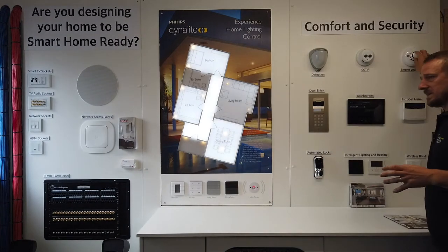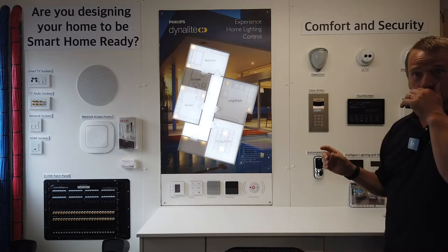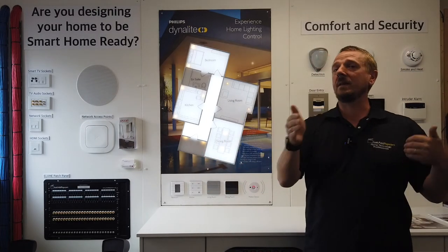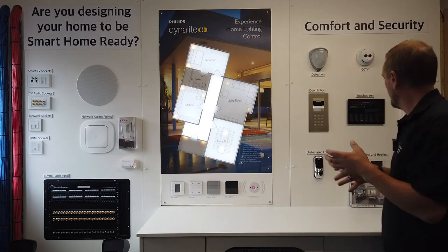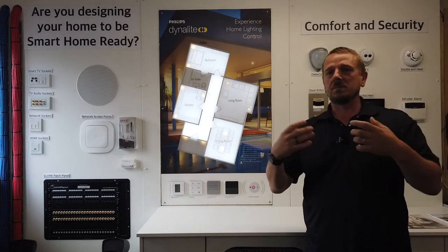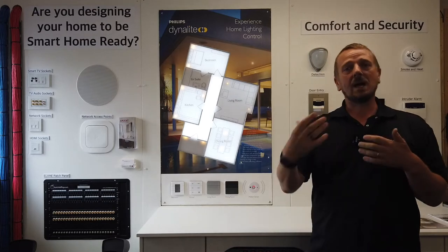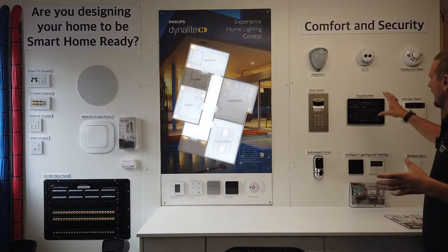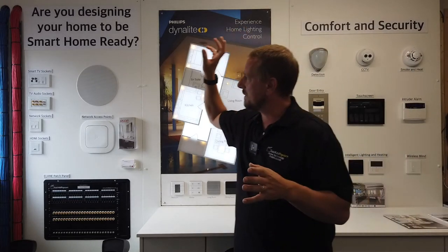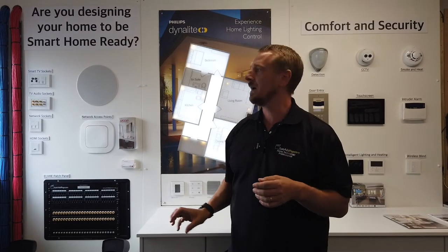Smoke and heat, for instance — we can build that into your home to remotely let you know if something's happening, or make something happen in the house to show you there's a problem. And your exterior detection — someone's on your property, it can tell you. Having a control system in means that some of the stuff we did over here — like putting that TV in bedroom three, making that audio work in the kitchen — can all be worked off a control system.